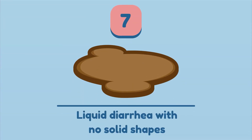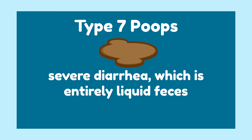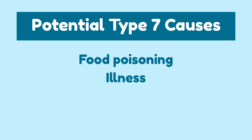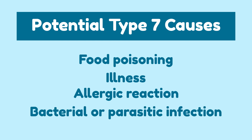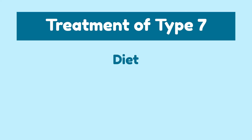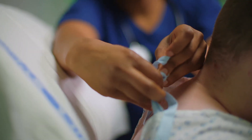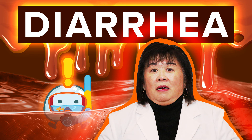Type 7: Liquid diarrhea with no solid shape. Type 7 poops are defined as severe diarrhea, which is entirely liquid feces. If you can't find a bathroom in a few seconds, you are in big trouble. Type 7 poops are a symptom of food poisoning, illness, allergic reaction, and even bacterial or parasitic infection. Resolving consistent type 7 poops requires re-evaluating your diet, medication intake, and hydration. Please seek out immediate medical attention if you cannot resolve it on your own. For more information on type 7 poops or diarrhea, check out our video on diarrhea where we look into the many causes, symptoms, and treatments. We can take a few important lessons from the Bristol Stool Chart to improve our overall poop health.